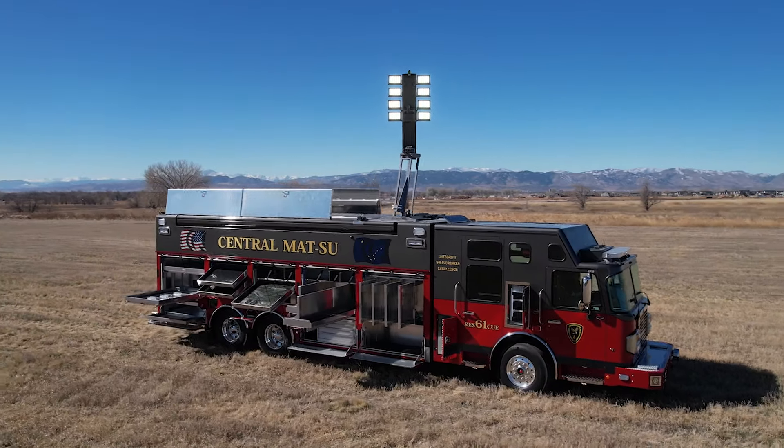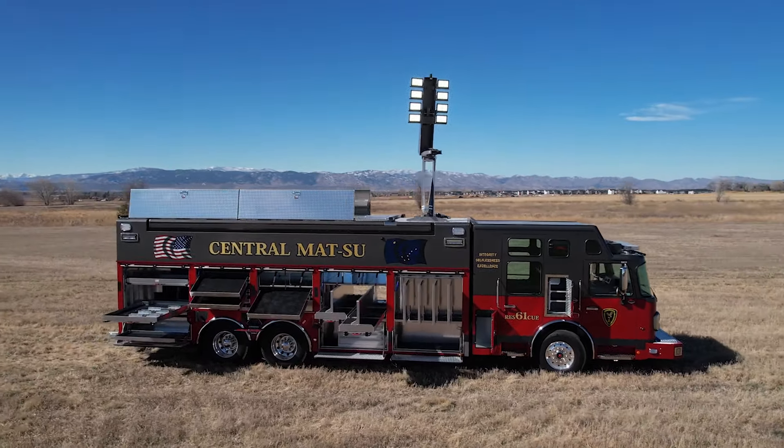My name is Kyle Blake. I'm a captain with Central Madison Fire Department in Wasilla, Alaska. We just recently finished a final inspection on this 2023 Spartan Gladiator heavy rescue buildout done by SVI. It's replacing an aging fleet of technical rescues that we have.